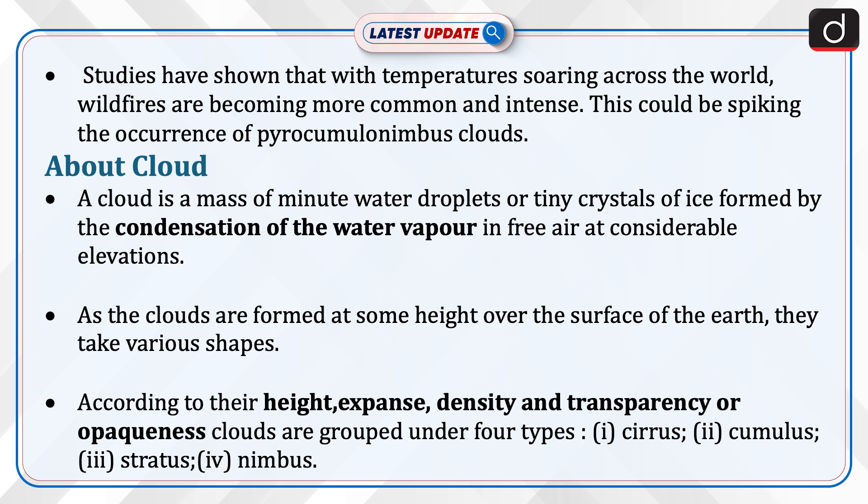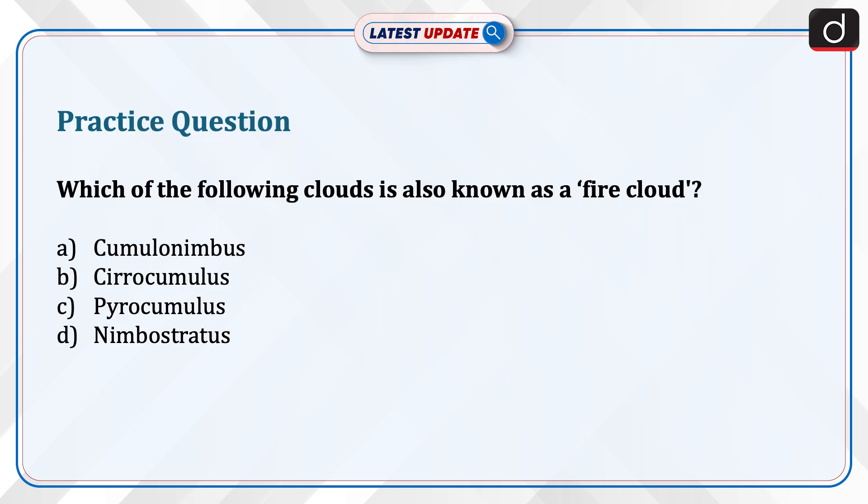The four cloud types are: cirrus, cumulus, stratus, and nimbus. Now is the time to test your knowledge. Which of the following clouds is known as a fire cloud? Cumulonimbus, cirrocumulus, pyrocumulus, or nimbostratus? Send the answer to this question in the comment section.